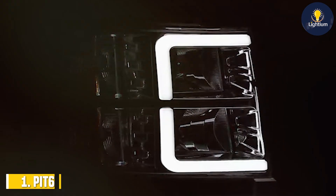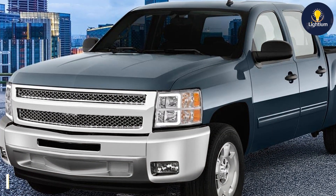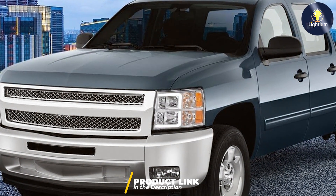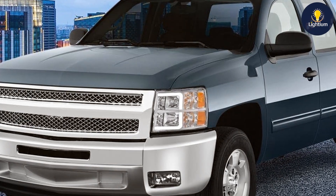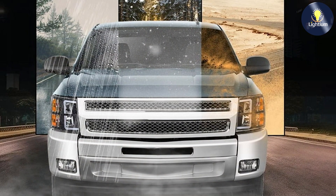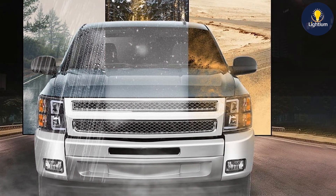At the first position of our list, we have the PIT66 LED DRL Tube Projector Headlights, designed specifically for the Chevy Silverado from 2007 to 2013. These headlights feature a sleek and modern design that complements the robust look of the Silverado. The LED DRL tubes offer a distinctive appearance with bright and consistent white light, ensuring that your vehicle stands out on the road.